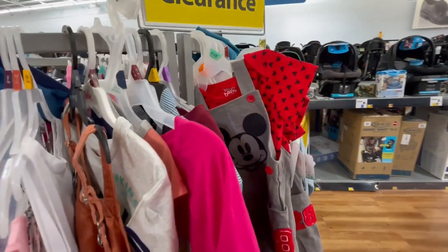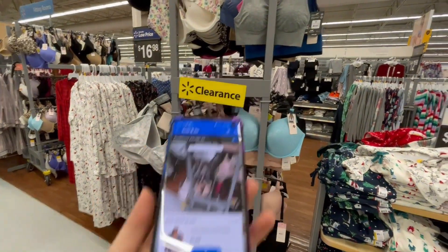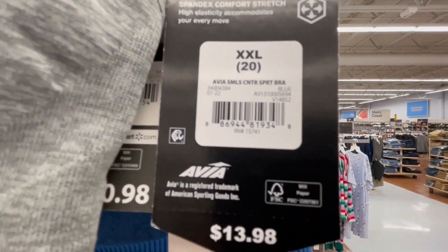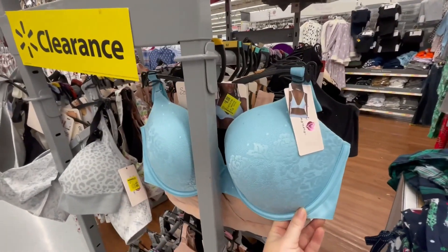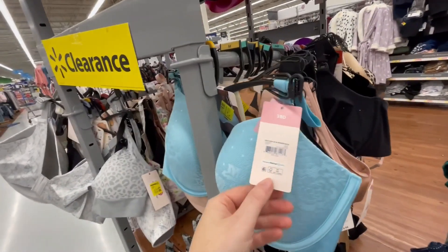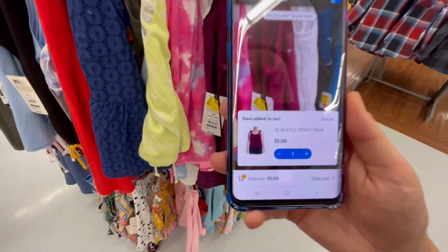Check it out guys, these bras are marked down to $5. I'll give you a barcode. These are $6, these are $6, this one is $5, and this one is $7.